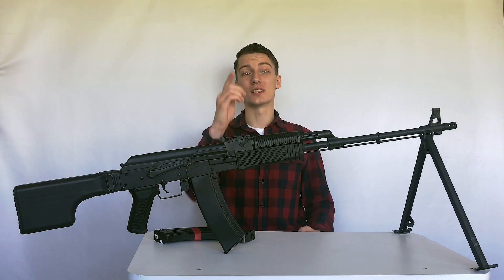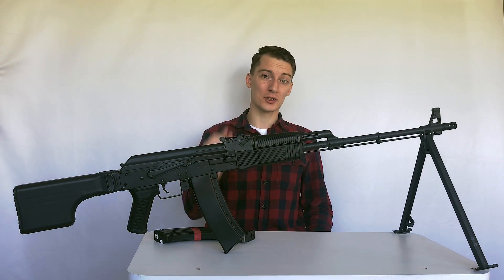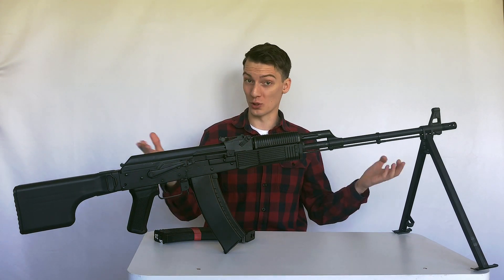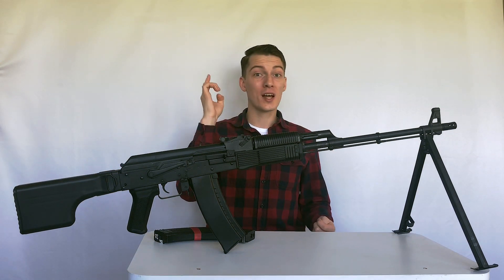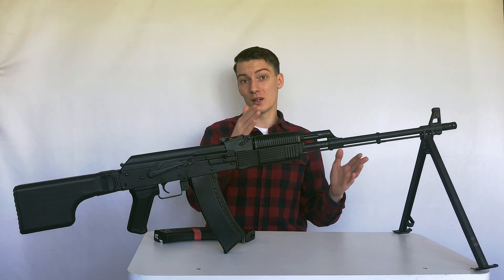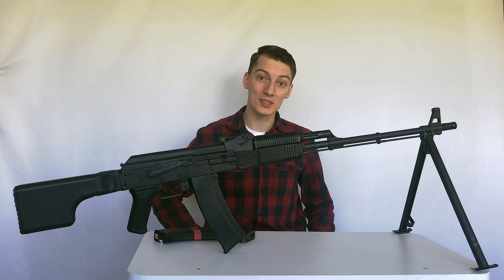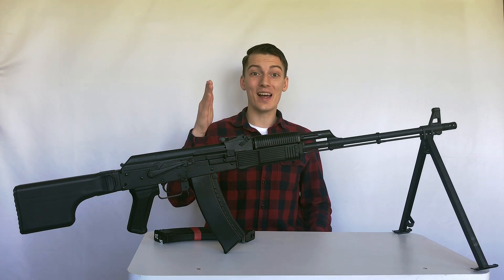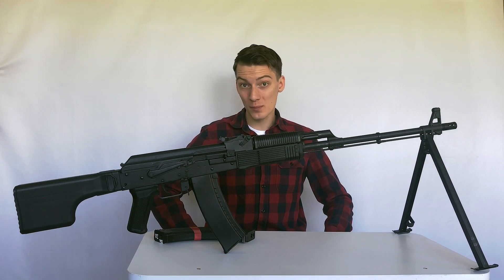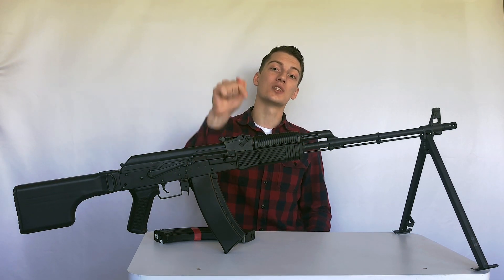Hello, comrades! You're watching Red Ivan Airsoft. Some of you asked me to make videos specifically about Russian firearms, so today we'll start a small cycle of videos about Russian firearms with this RPK, or Ruchnoy Pulemet Kalashnikova — in English, Kalashnikov Hand-Held Machine Gun. We will discuss the history of this gun, the different versions, countries that produce or use them, and finally this LCT RPK-74M which I purchased for myself, covering its advantages and disadvantages.